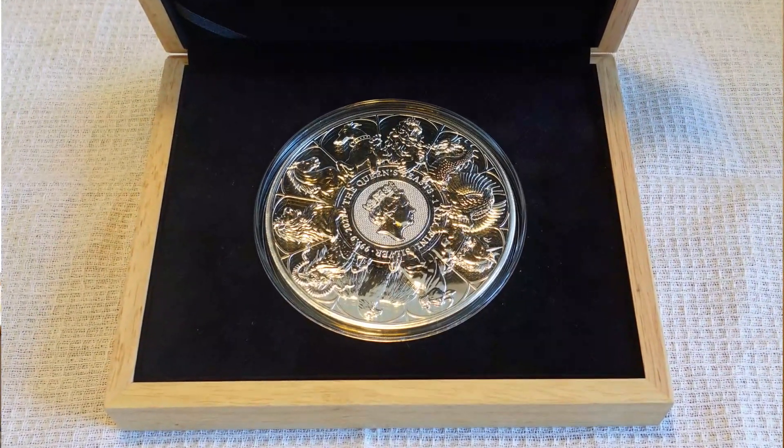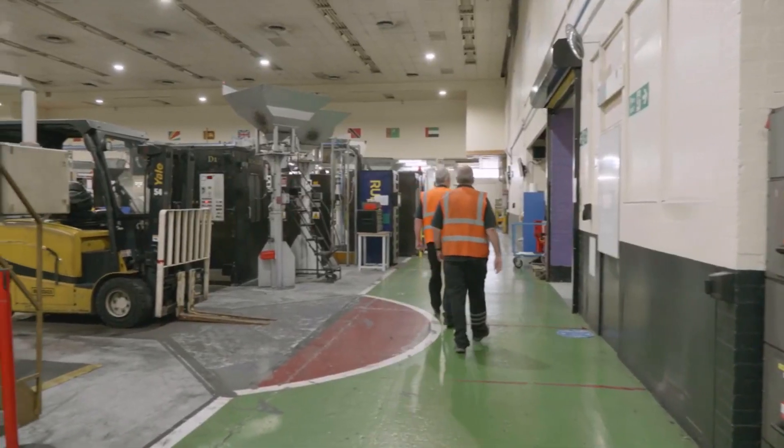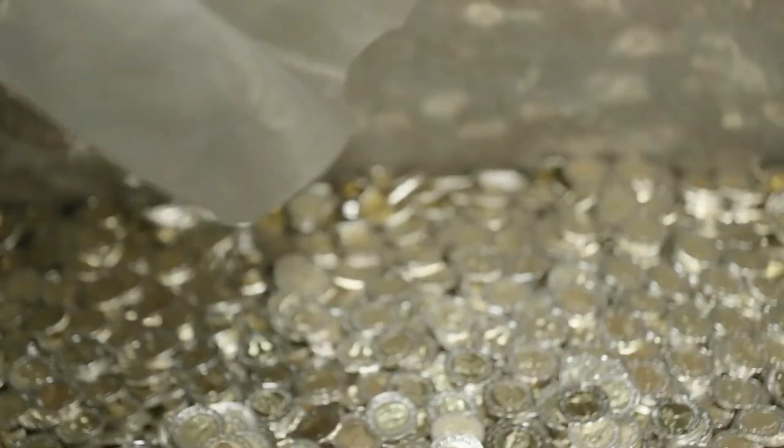The coin in question is a Queen's Beast completer coin. Those of you that aren't really into your coins won't know what that is, but it was a very limited edition 1kg coin minted by the Royal Mint in 2021.